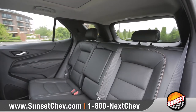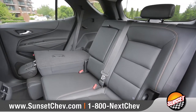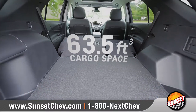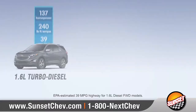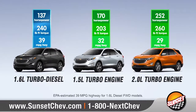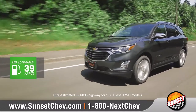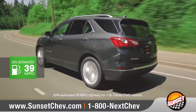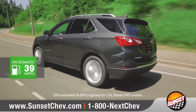The 60/40 split folding rear seats fold completely flat to create a generous 63.5 cubic feet of maximum cargo space. Equinox offers a trio of powerful engines, including the available 1.6-liter turbo diesel that offers up to 39 miles per gallon on the highway. Whichever engine you choose, fuel-saving stop-start technology comes standard.